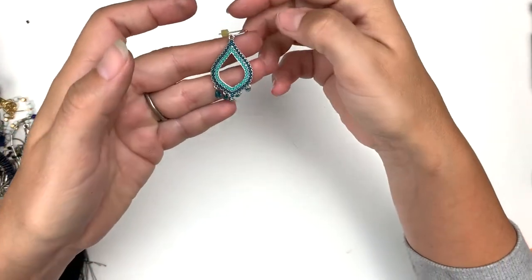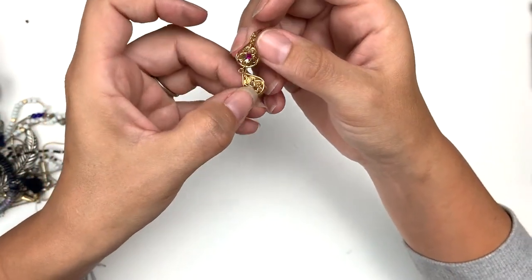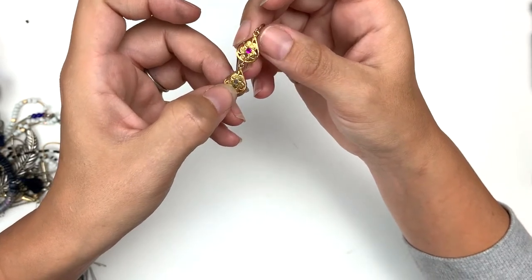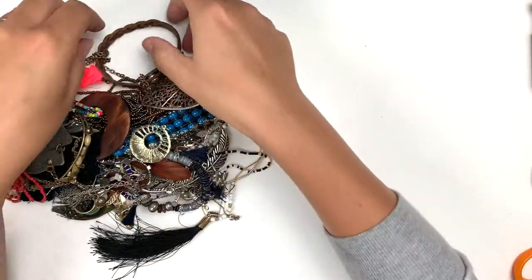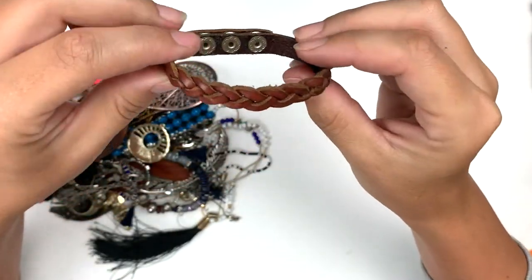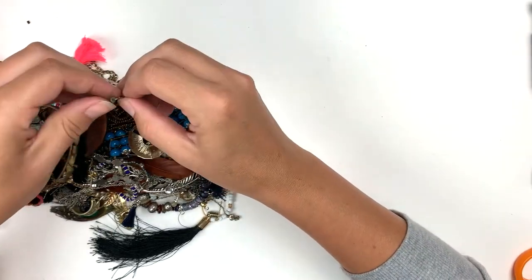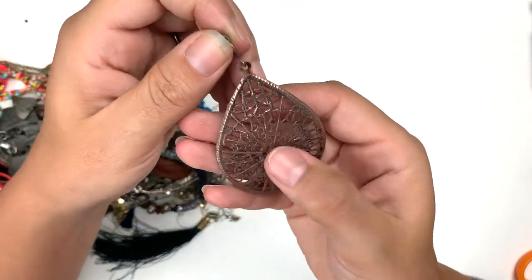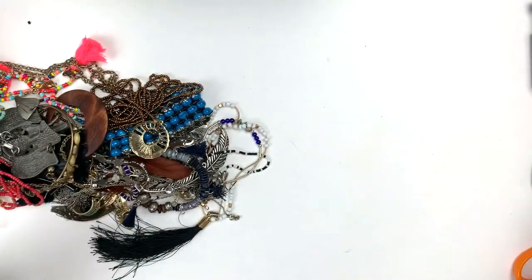Here's an earring — got the mate to that. This one, oh that's kind of fun, but it's missing a gem. I might be able to replace it but we'll see. There's also a leather little snap cuff with some braiding — nice. And here's a big teardrop, kind of rose gold, missing the middle piece but I can always replace it.